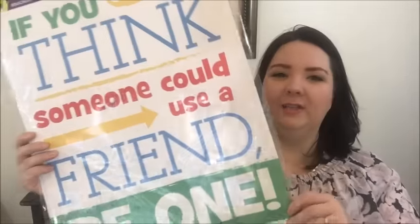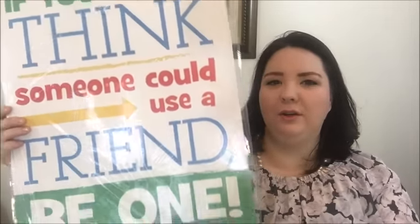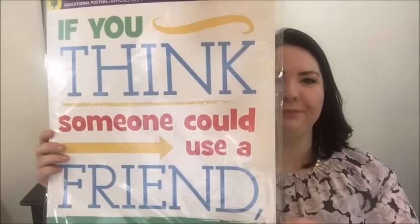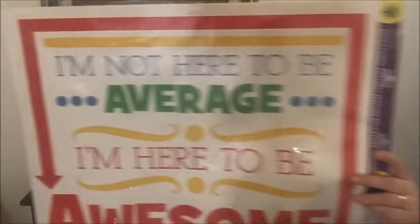I did pick up for my husband this huge poster — it's actually two posters. One says, 'If you think someone could use a friend, be one.' This is for his classroom. And then on the back, 'I'm not here to be average, I'm here to be awesome.' So yeah, this is a really nice set of motivational posters for his classroom.